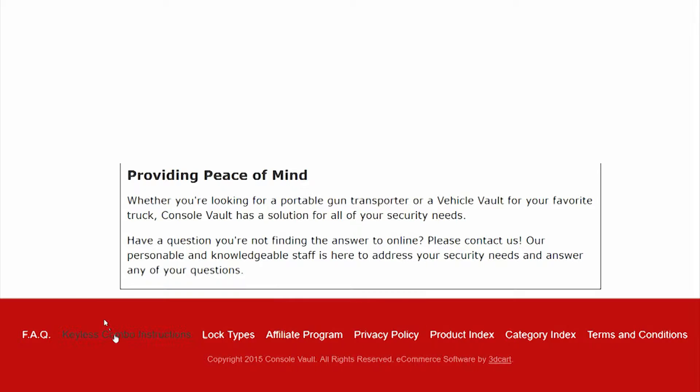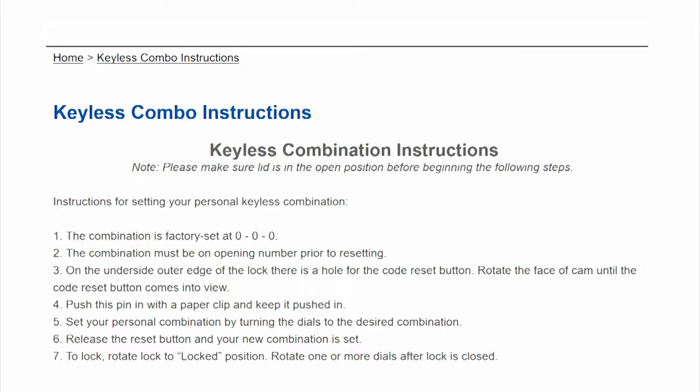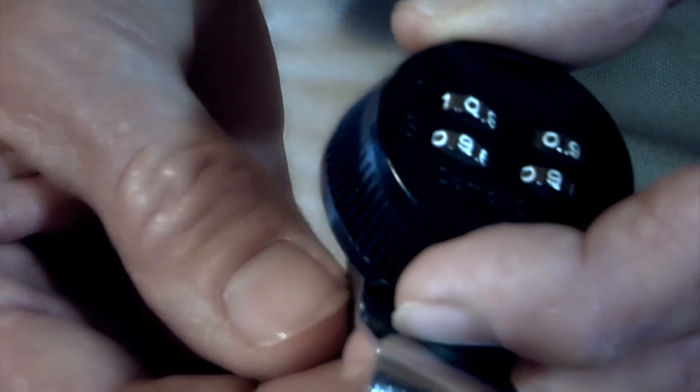At the very bottom of the page you'll find something very important — our keyless combination instructions. This is how you set your keyless combination lock with your own specific combination.